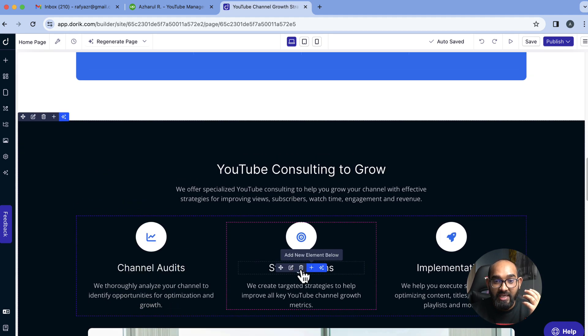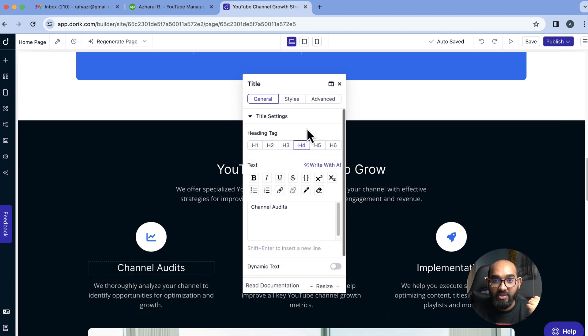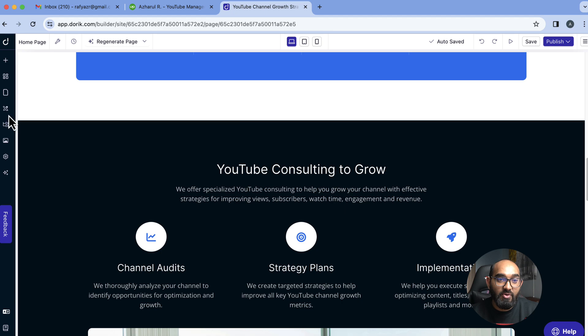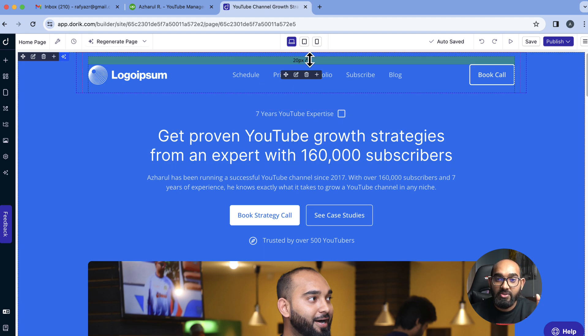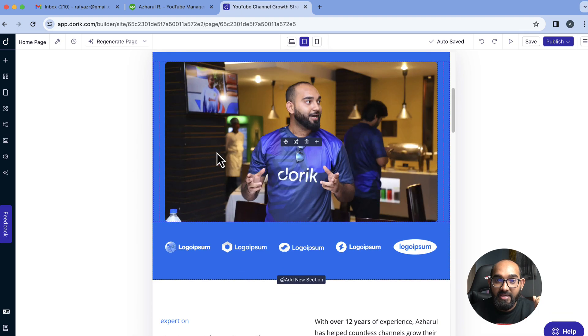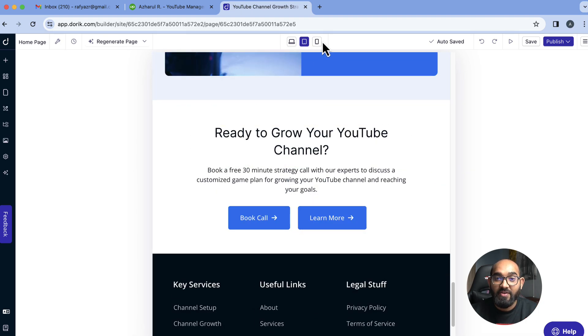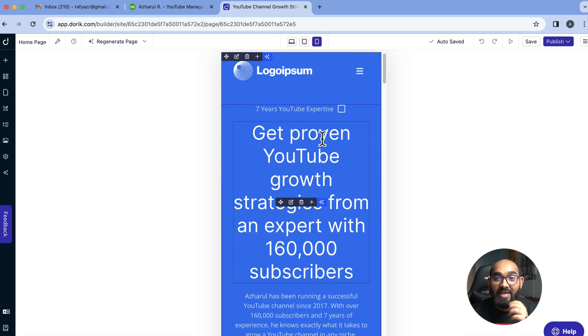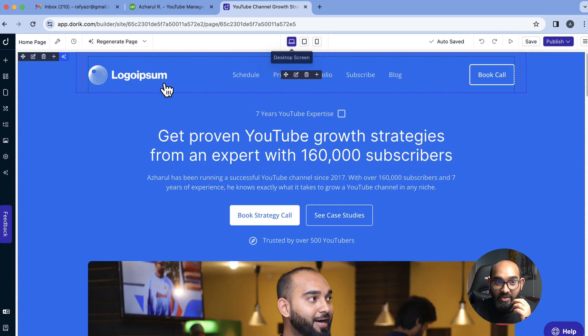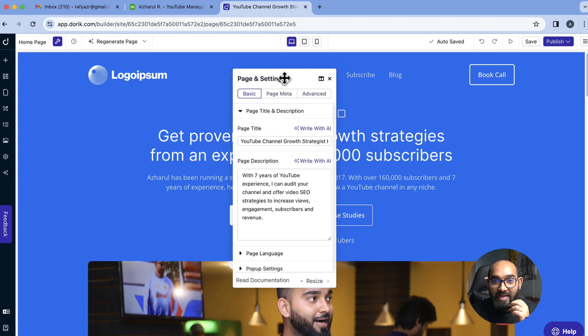If you want to change anything manually, simply click on the element and you'll be able to make changes manually. Before going further, I want to show you if the website is already mobile optimized. If I click on the tablet screen view, you can see it's already tablet optimized. Clicking mobile view, the website is already mobile optimized — which is great. In the settings option on desktop view, you can see it has already added a page title and page description, which helps for SEO purposes.